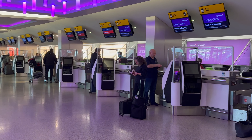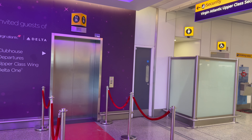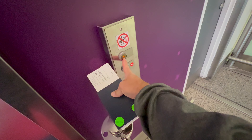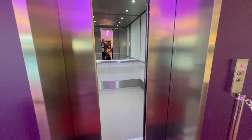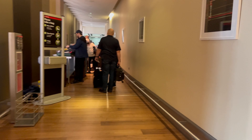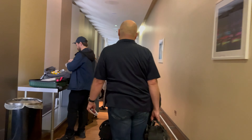Once you're all checked in on the upper class line, you have a secret elevator to go up. I feel like this is some Willy Wonka and the Chocolate Factory stuff. Once upstairs, you immediately see your private security — no dealing with the long lines. After private security for first class passengers, you're through and into the usual walk through duty-free and into the main terminal.